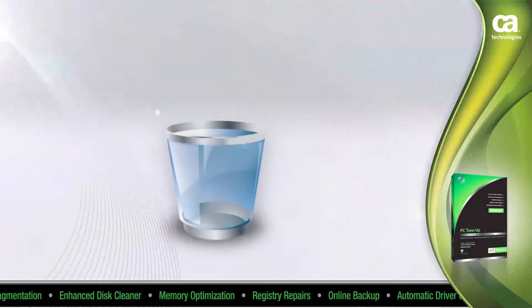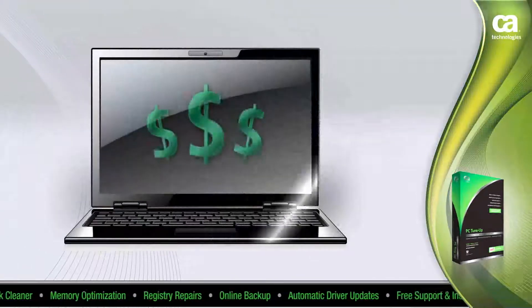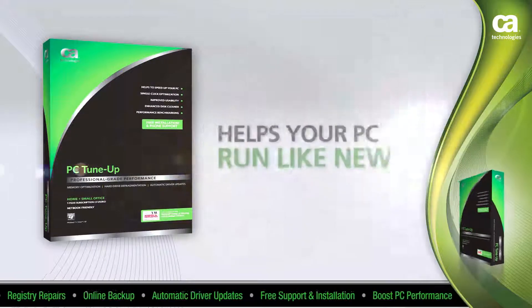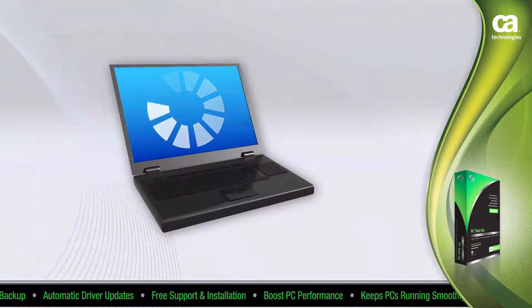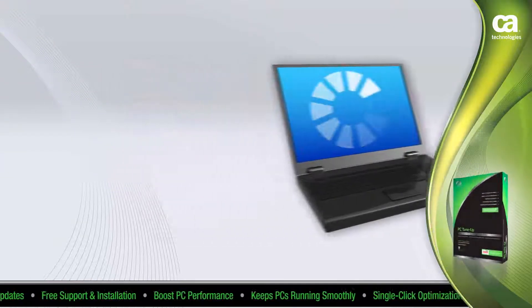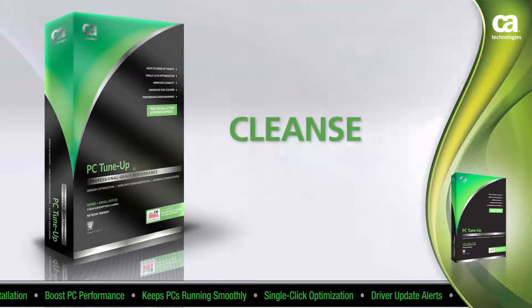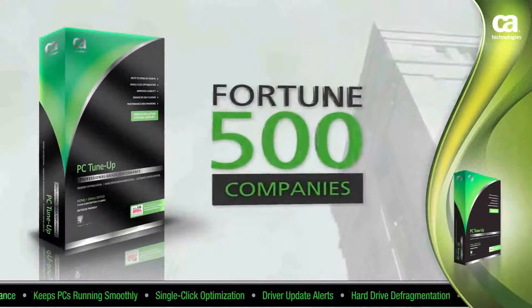Most people think it's time for a new computer when it starts slowing down. Save your cash. Clean out your system with CA Professional Grade PC Tune-Up and keep your current PC running like new. Install CA Professional Grade PC Tune-Up to cleanse and protect your system with the same technology used by Fortune 500 companies.